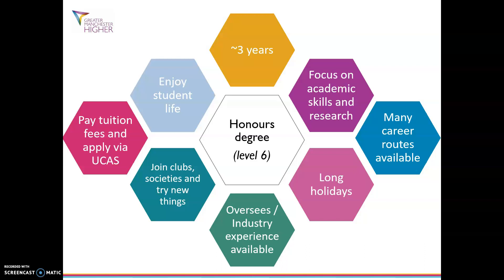It normally takes three years to complete, although it can take longer depending on what you study. For example, if you're studying medicine this takes five years to complete, or if you do a degree with a sandwich year it can take four years.